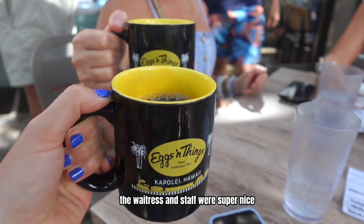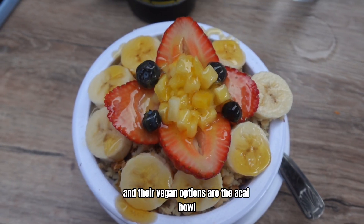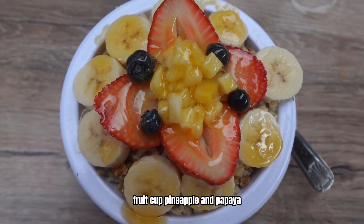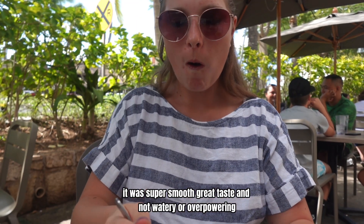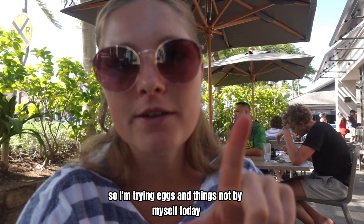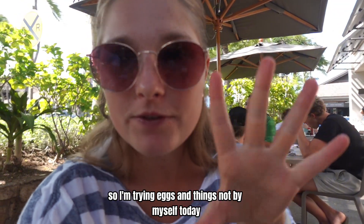The waitress and staff were super nice and their vegan options are the acai bowl, fruit cup, pineapple, and papaya. I had a cup of black coffee. It was super smooth, great taste, and not watery or overpowering.